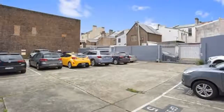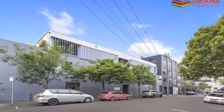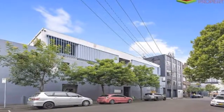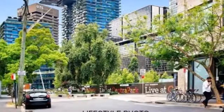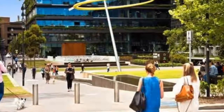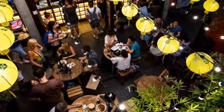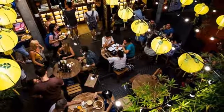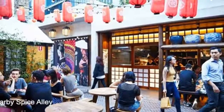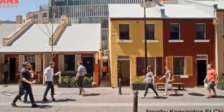Features include: entire top floor of 484 SQM plus entertaining deck, optic fibre to the building, direct lift access, storage available, kitchenette, bathrooms and shower, good natural light with balcony, and 10 secure car spaces available. Walking distance to Central Station, Central Park, Broadgate Shopping Centre, White Rabbit Gallery, and set amongst a thriving area of restaurants and cafes.